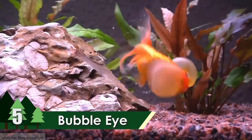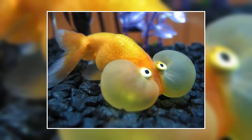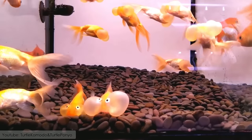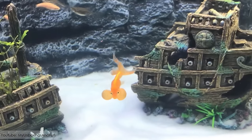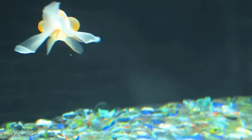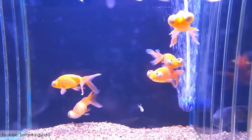Bubble Eye. Different and quirky, but one of the cutest fish species in the world is the Bubble Eye goldfish. This beautiful little fish is around 3 to 4 inches in length, and has its origin in China. It has upward-pointing eyes with two sacs beneath them. These sacs are filled with fluids, and are the reason for the name of this fish.